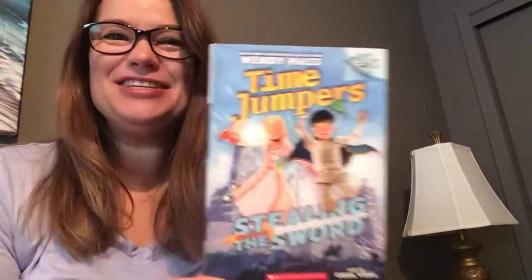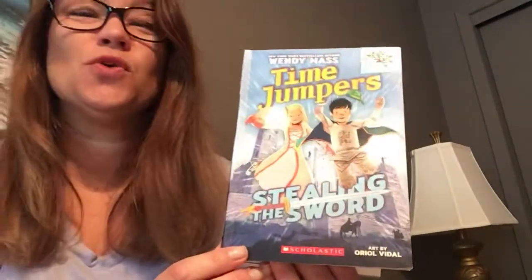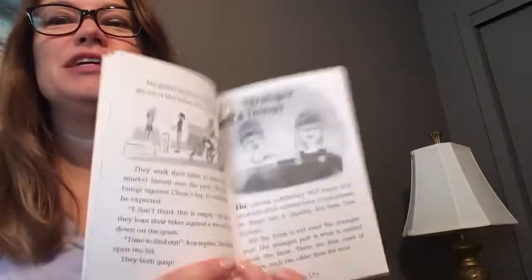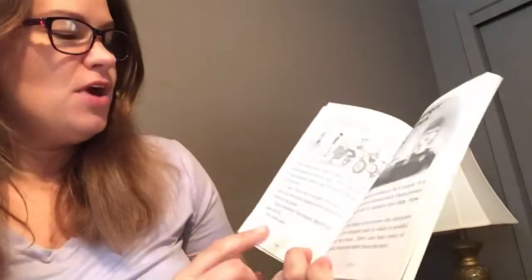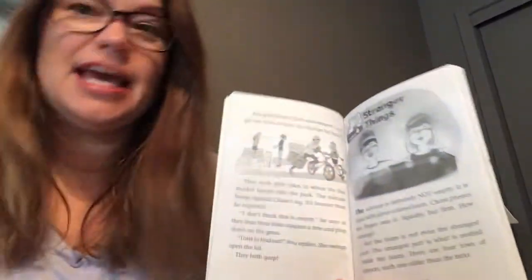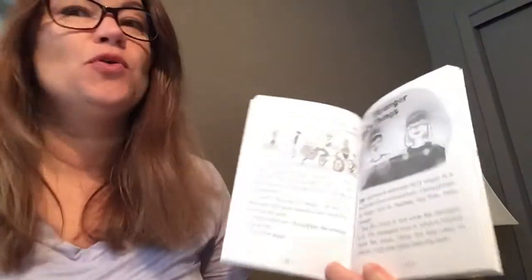Hi there! Great threes, I want to continue our reading of 'Time Jumpers: Stealing the Sword.' We read through chapters one, two, and three two days ago, and now we're going to continue in chapter four, called 'Stranger Things.' We had finished off with the kids opening the suitcase they had found, and once they opened it, it said that they both gasped.